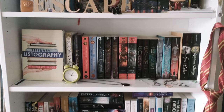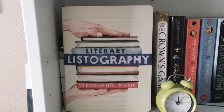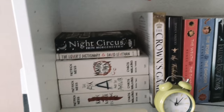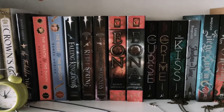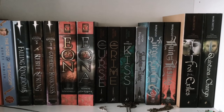This part of my shelf is basically the fantasy section. I have my literary listography — I didn't have any other place to put it and it's pretty. Behind there I have The Night Circus, Love is a Mix Tape, and the Chaos Walking Trilogy, and basically I have all these retellings and fantasy books around.